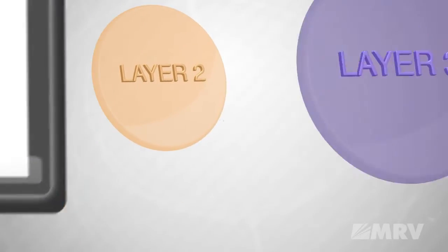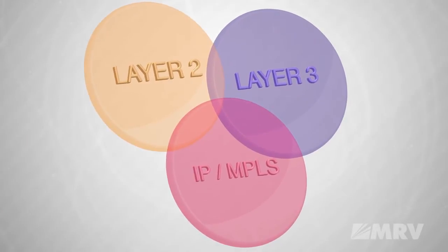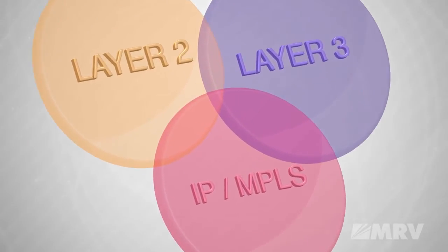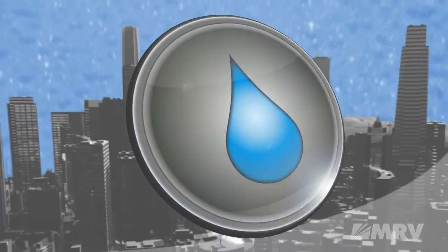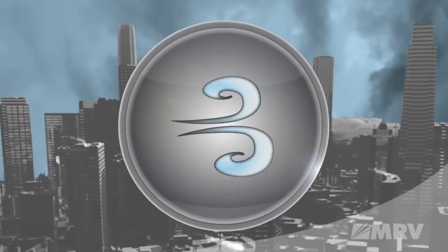Converged Layer 2, Layer 3, IP MPLS, and MPLS VPNs are easily supported by the 906G's powerful hardware-based design. Even in the most harsh and rugged environments, the 906G delivers solutions you can rely on.